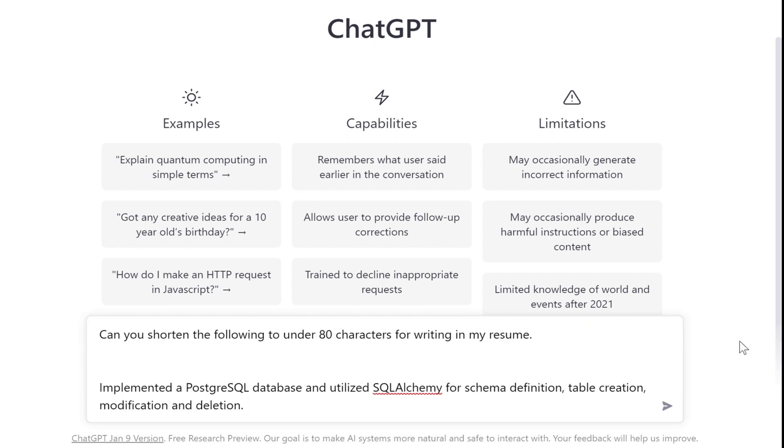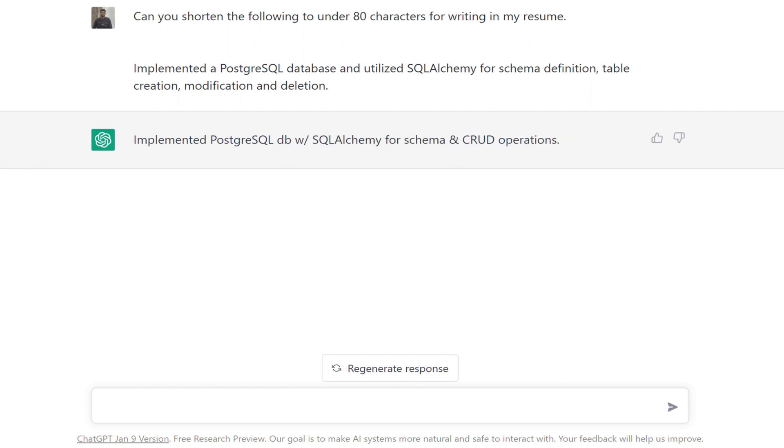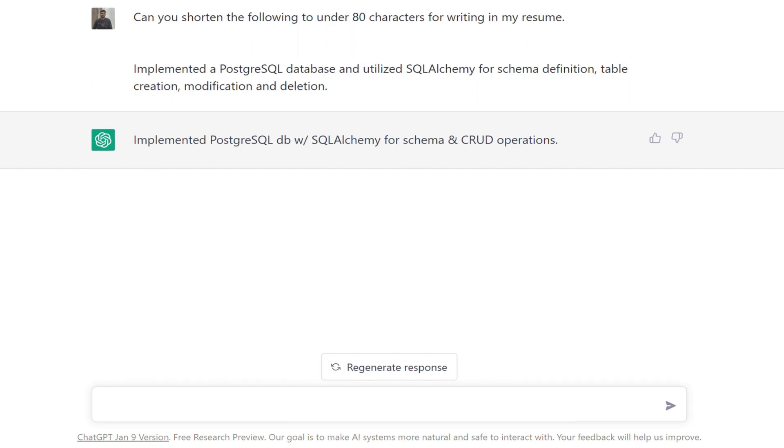Hack 2: Shorten. Resumes have space constraints and it happens a lot that a couple of words from a sentence are running over into the next line and wasting the remaining space. ChatGPT can help you shorten these sentences and fit them into one line. Let's take a bullet point which we generated in the previous example and prompt ChatGPT to shorten it to under 80 characters. Notice how elegantly it has used the short form CRUD in place of the lengthy phrase table creation, modification and deletion. You can do this to shorten any sentence or shorten a paragraph to a few sentences. Note that ChatGPT does not always strictly adhere to the word or character limit, but it is more or less close.